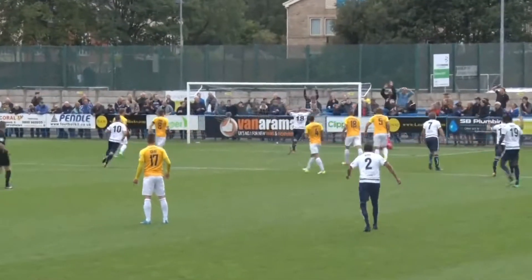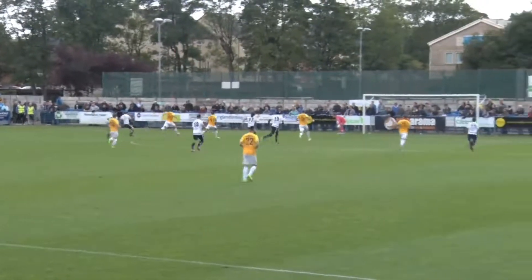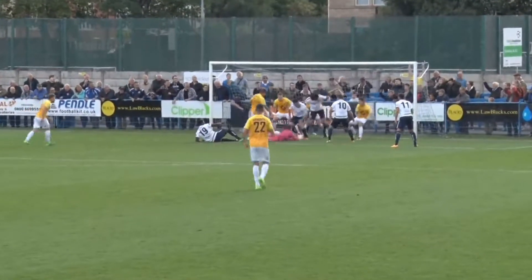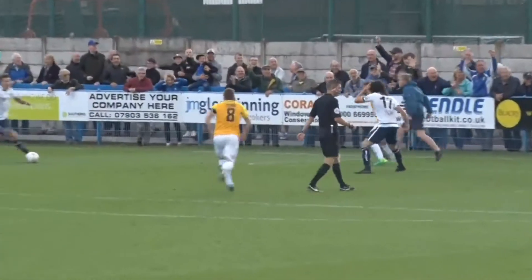Hurst again on the edge of the area, takes a shot — it's just been palmed away by the goalkeeper. Rooney collects, lays it into the left-hand side. Hurst into the box, plays it across the field, great save from the goalkeeper — it's loose! The referee doesn't give a free kick! And it's in — no, it's in the 6-yard box! Nobody can get it home! Then eventually there's a claim for a goal, but the referee says no!